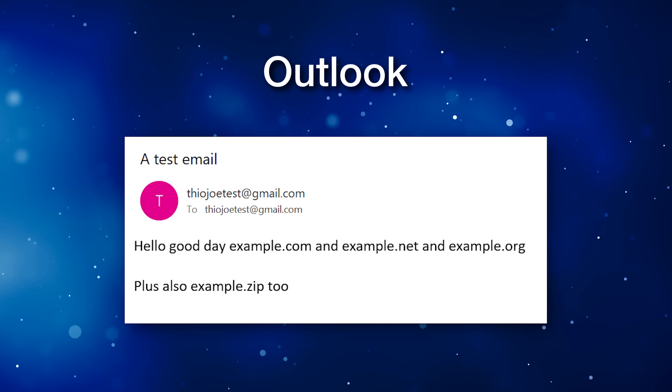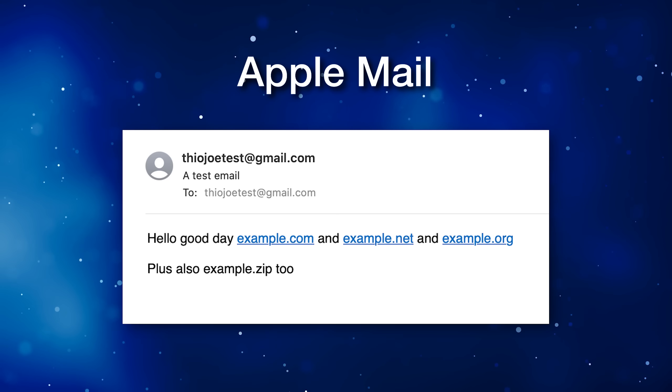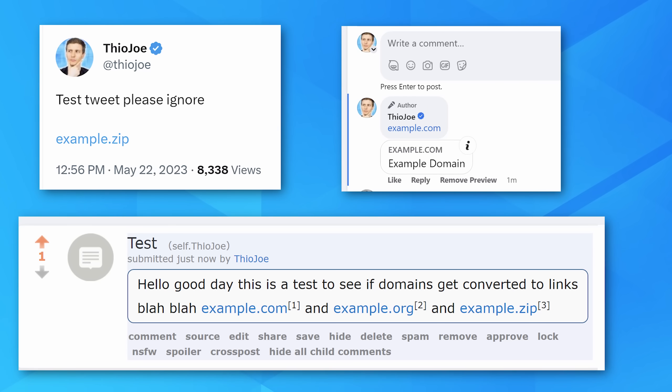Outlook did not seem to convert any links when I tested it, but Apple Mail did, though still not .zip domains. Plenty of other websites also convert links, such as Twitter, LinkedIn, Facebook, and Reddit. But it's not just social media — imagine how many webpages are tutorials or instructions for downloading some software where they mention 'download whatever.zip.' If that website uses a framework that auto-converts links, it's going to be a link now going somewhere the author did not intend. Bad actors could use bots to automatically scan the internet for mentions of zip files, check if that domain is registered, and automatically register it and host malware on it.